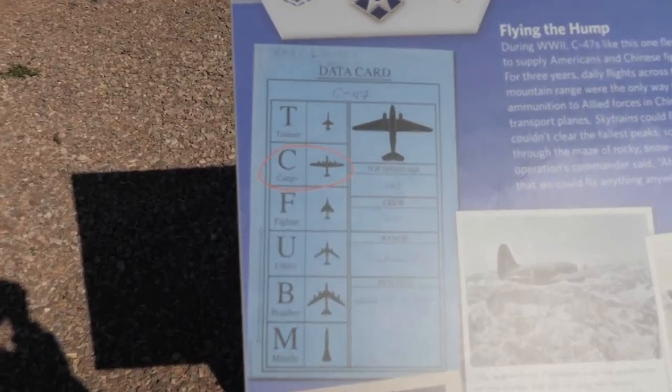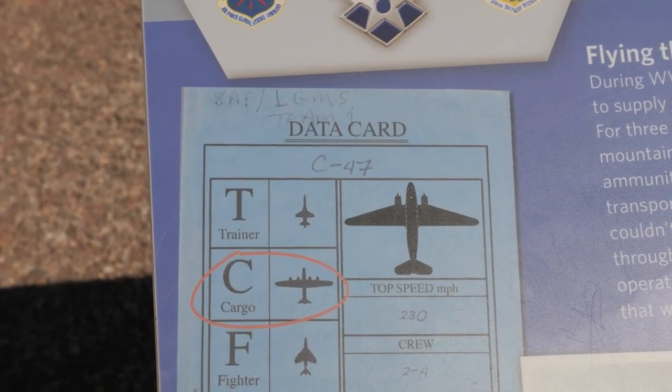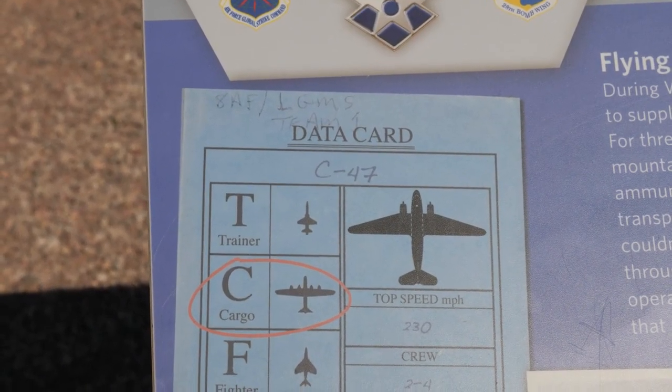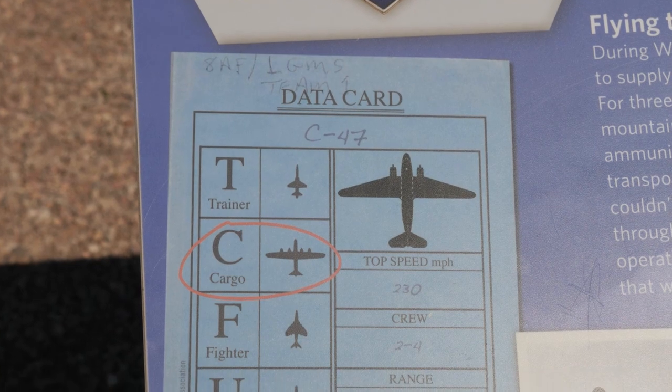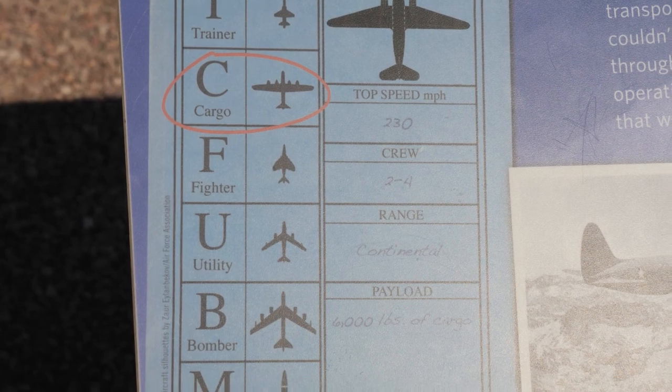The main thing I got from visiting the museum is I never really thought much about the letters in the names of the planes. I never thought they actually stood for something, but F is for fighter, B is for bomber, and N is for missile — that kind of makes sense now.